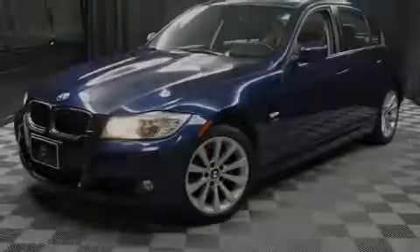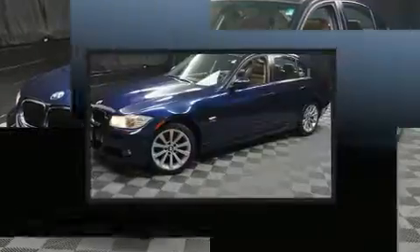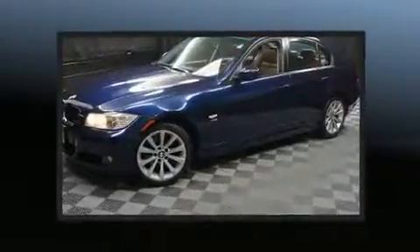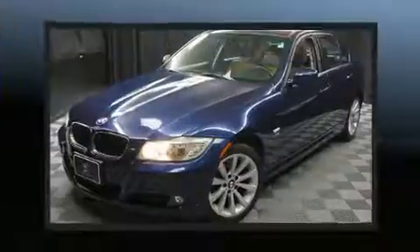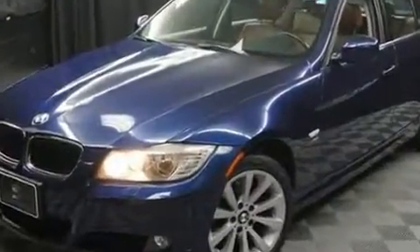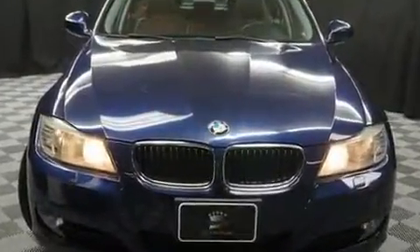Familiarize yourself with a 2011 BMW 328i xDrive. This four-door, five-passenger sedan still has less than 45,000 miles. Smooth gear shifts are achieved thanks to the three-liter six-cylinder engine, and all-wheel drive keeps this model firmly attached to the road surface.